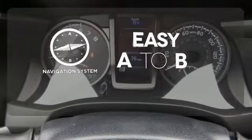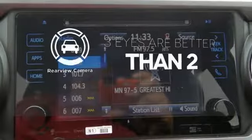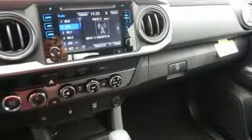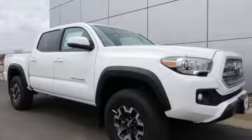Feel confident getting from point A to point B with a navigation system. The backup camera gives you a clear picture of what is behind you. If you're excited about your next getaway with the capability of this Tacoma, just think about what this truck will do for every other day of your life. Come in for a test drive.